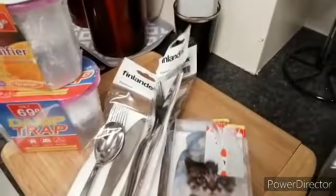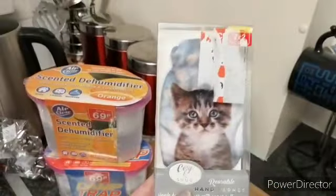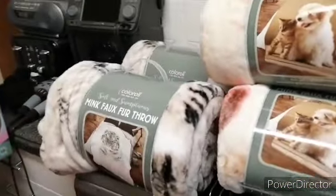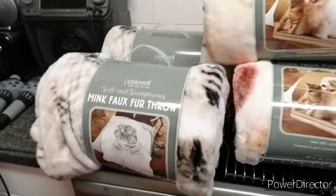Gemma got plastic spoons because she can't use metal. And lastly we've got these hand warmers — I got the cute one and Gemma got the rubber one. So that is it for this little haul from Bargain Buys — bye for now.